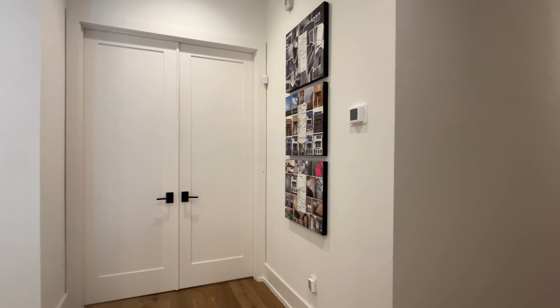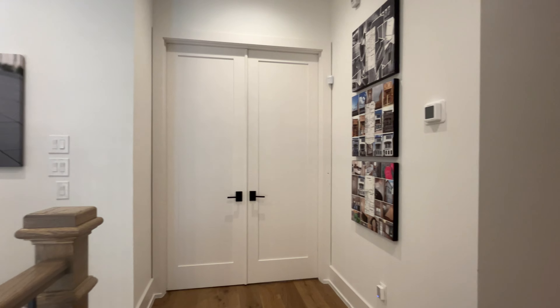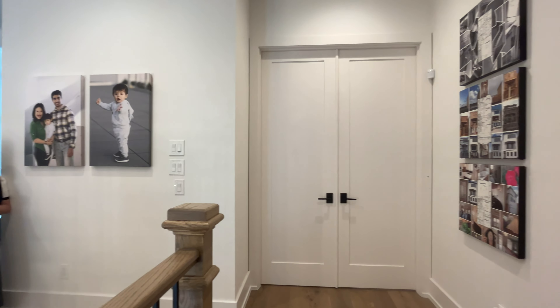Hi there. I'm Julie Tam, Managing Broker of Lynn Realty in Houston, and this is Smarter Real Estate Weekly on Wednesdays.